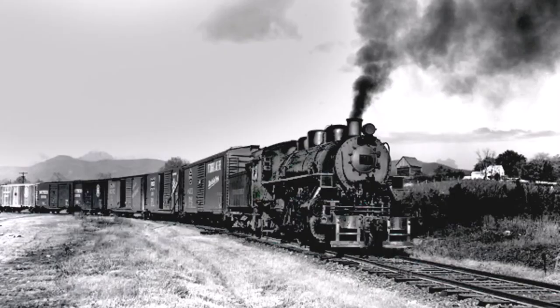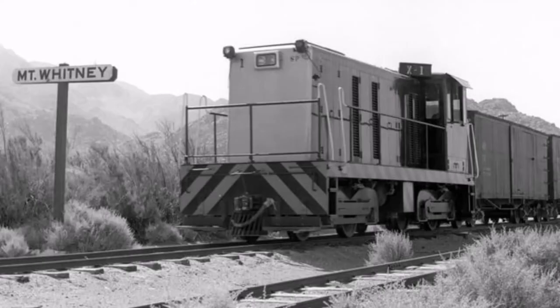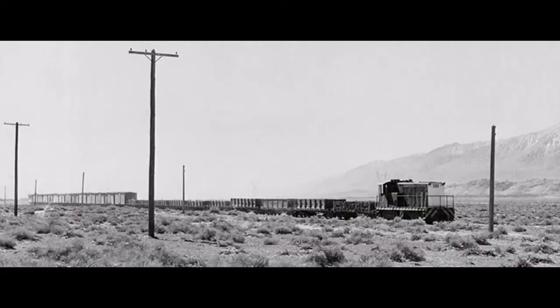Steam locomotive number 9 pulled into Owens and pulled the last steam-hauled train along the route, with engineer Walter Ferguson and fireman George Murray, as the dieselization was complete. Number 18 was later sold to the Inyo County Museum in Independence, California, while number 9 was kept as an emergency backup locomotive. After this point, number 1 continued to be the main and only locomotive for all services along the route, with number 9 occasionally being used for service while number 1 was away for maintenance.